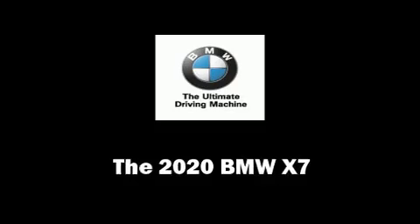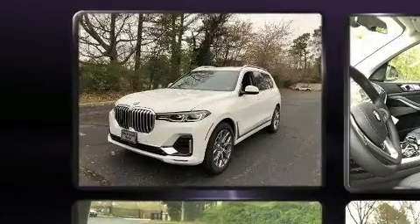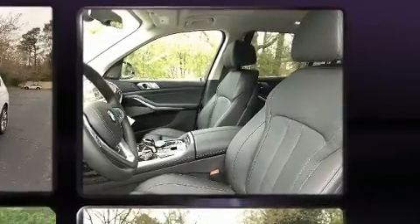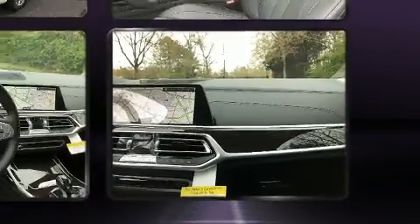Come test drive this 2020 BMW X7. Under the hood, you'll find a six-cylinder engine with more than 300 horsepower, and load-leveling rear suspension maintains a comfortable ride. Turbocharger technology provides forced air induction, enhancing performance while preserving fuel economy.